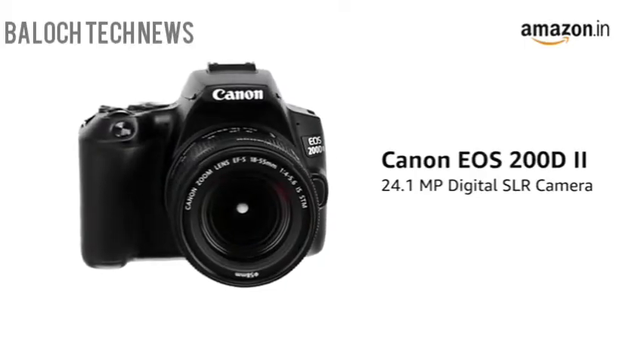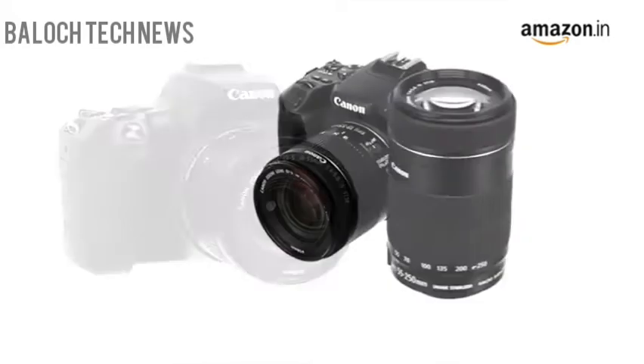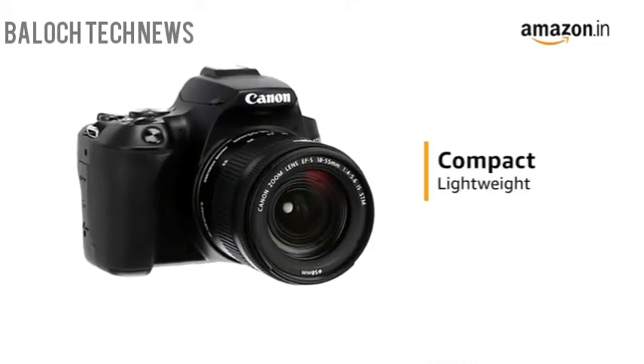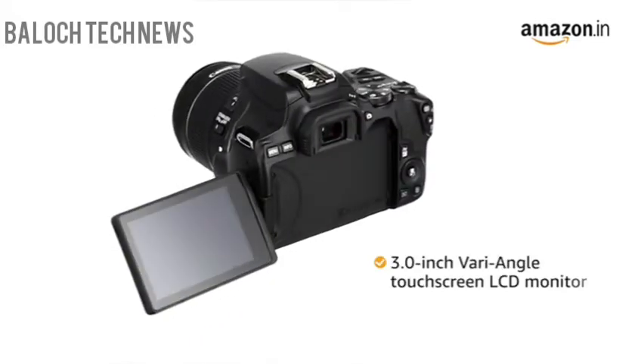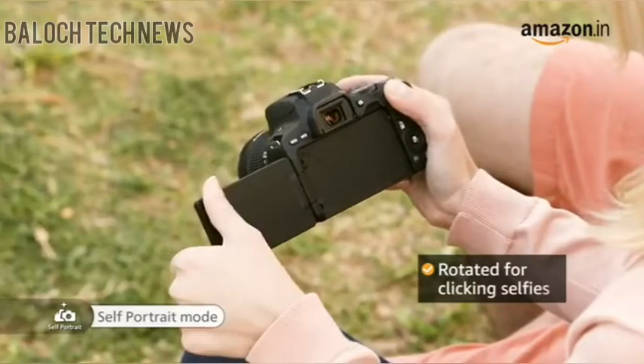Presenting the Canon EOS 200D2 24.1MP digital SLR camera. It comes along with two lenses. The Canon 200D2 comes in a compact and lightweight design, making it suitable for carrying around. The camera comes with a 3.0-inch vari-angle touchscreen LCD monitor that can be rotated for clicking selfies.